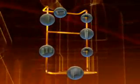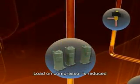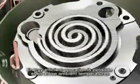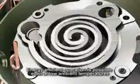Moreover, compressor load is reduced because refrigerant flows to the outdoor heat exchange unit only when necessary. This enables energy-efficient operation even under low ambient temperatures.